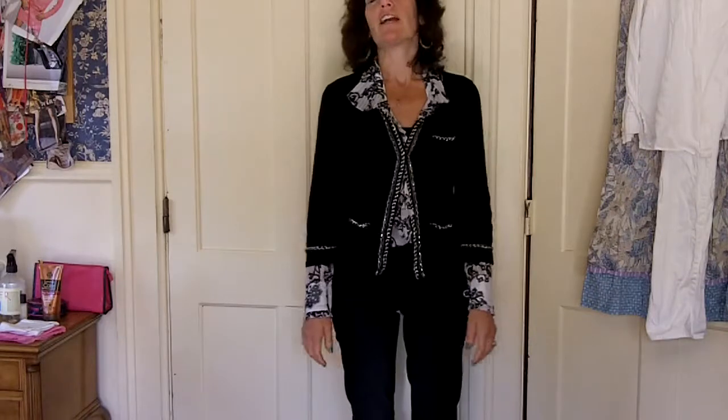Hi! So I'm going to do an outfit of the day video. I just wore this outfit to church today and I'll just let you know what it is.